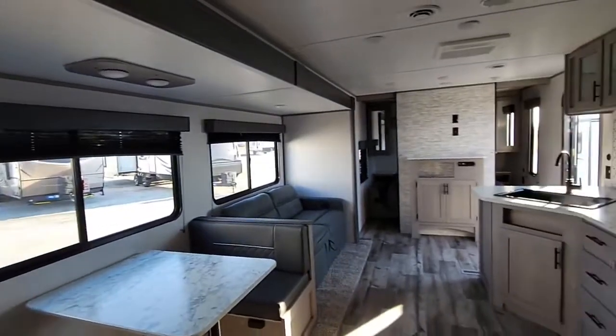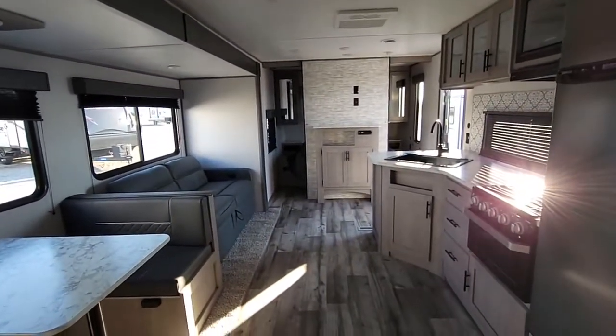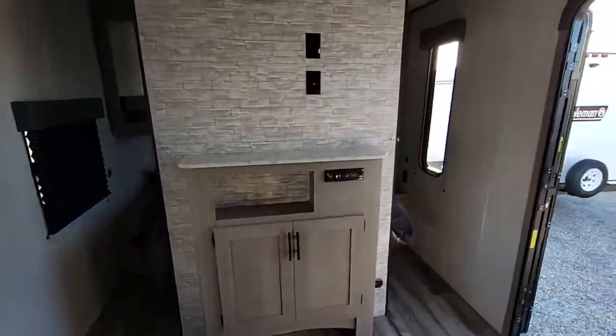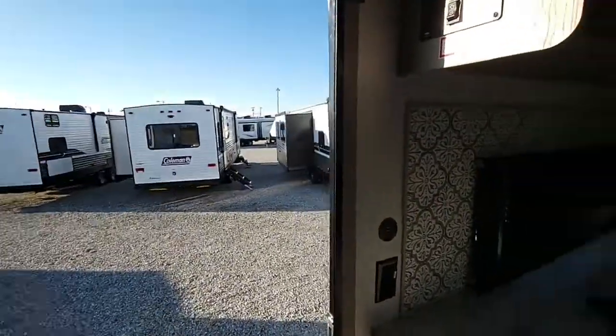It's Ralph here at Camping Run in Richmond, and you're looking at the 2022 Coleman 262BH. Give me a call at 765-966-8361 if you have any other questions.